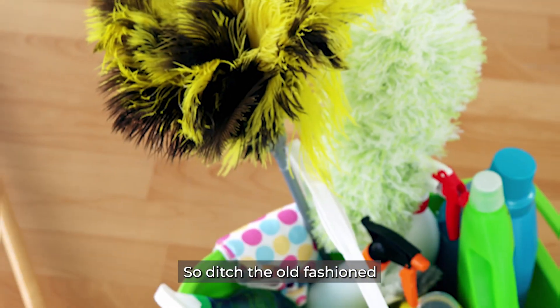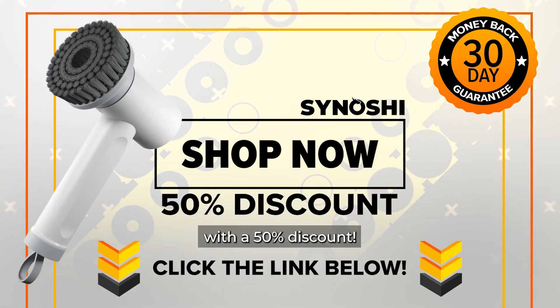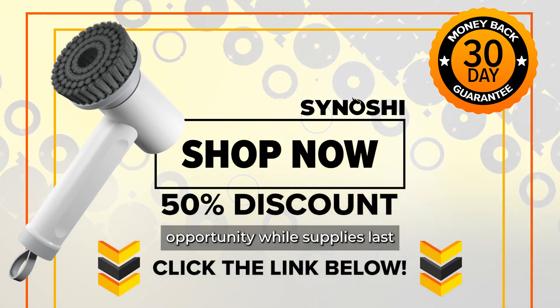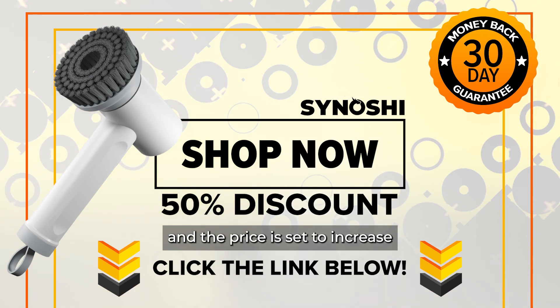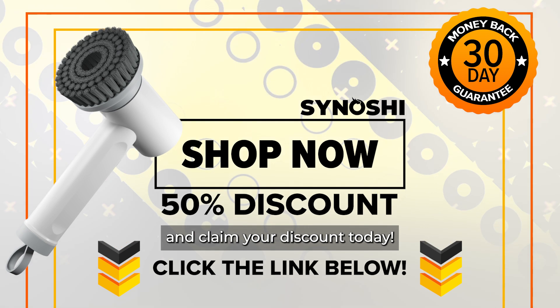It's 2023, so ditch the old-fashioned sponges and scrubbers and get Sanoshi by clicking the link below with a 50% discount. This is a limited-time opportunity while supplies last, and the price is set to increase at any moment. Click the link below to visit the official website and claim your discount today.